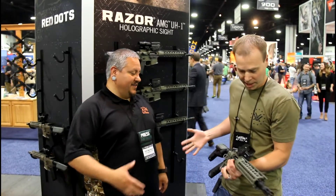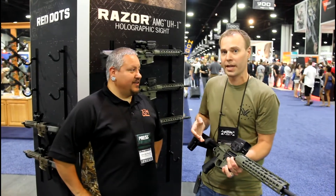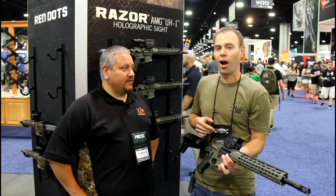Heck yeah John, I appreciate you coming by, appreciate you running our stuff. Mark Borm with Vortex here. We're gonna talk a little bit about our new Razor AMG UH-1 holographic sight.